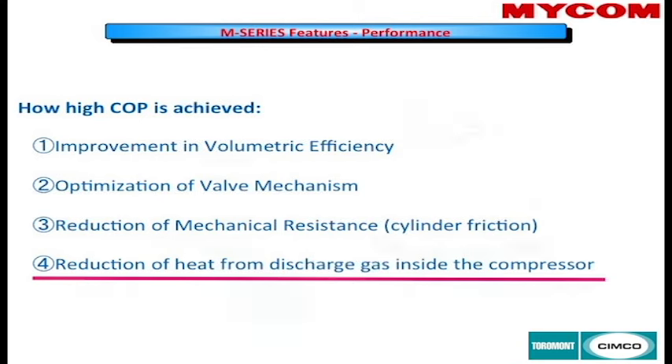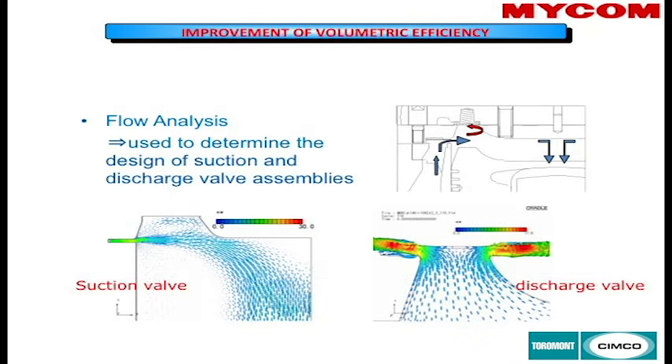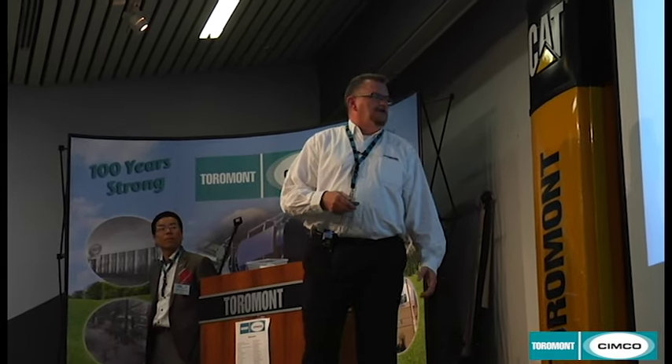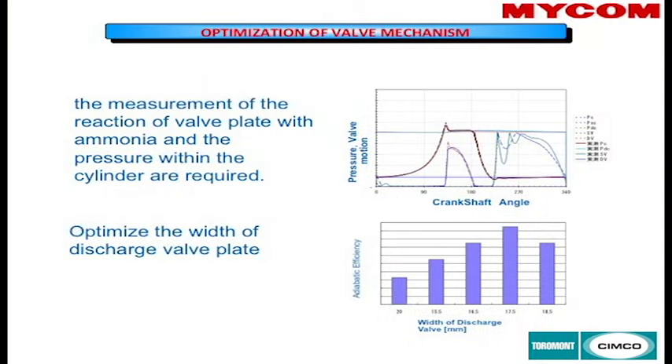Flow analysis was done by the research team — at any one time, Mycom may have as many as 70 research engineers working out of their facilities in Mariya on various projects. Measurements of the difference in the valve plates are shown here — something familiar to those who have been inside Mycom compressors — and this is one of the key ways they reduced friction.